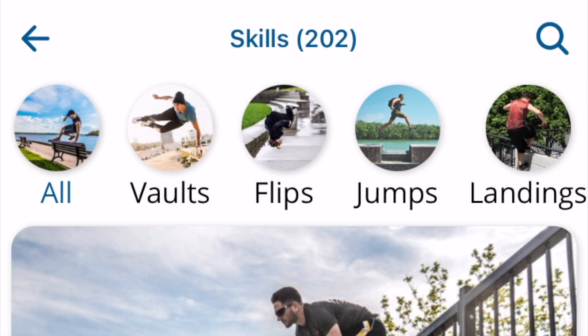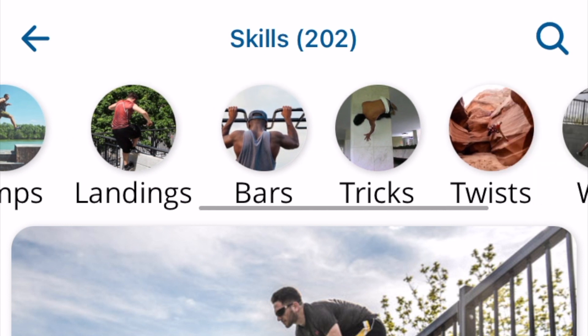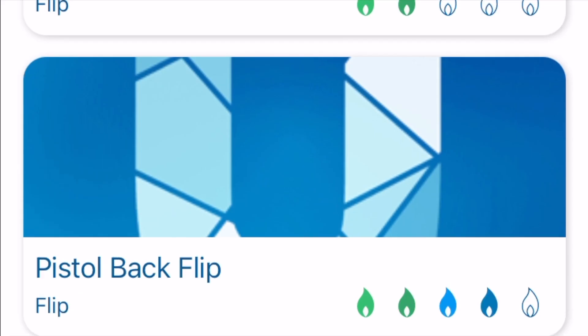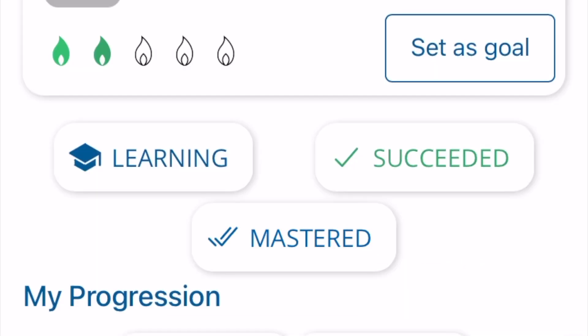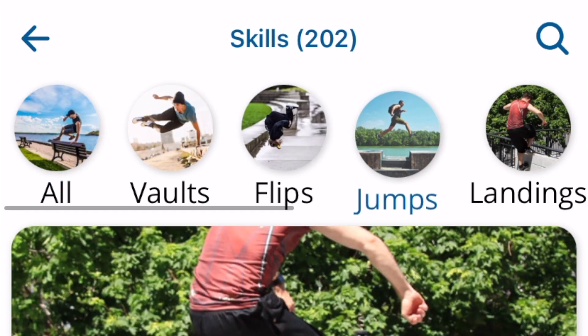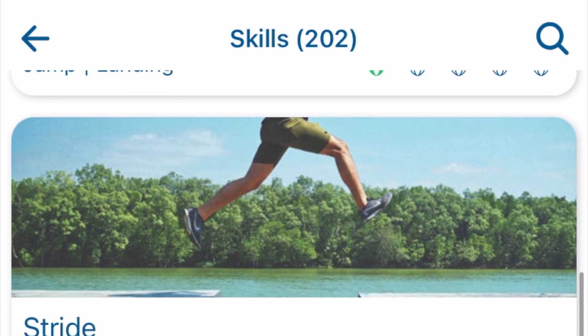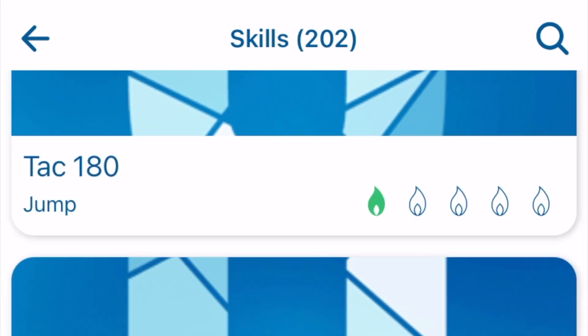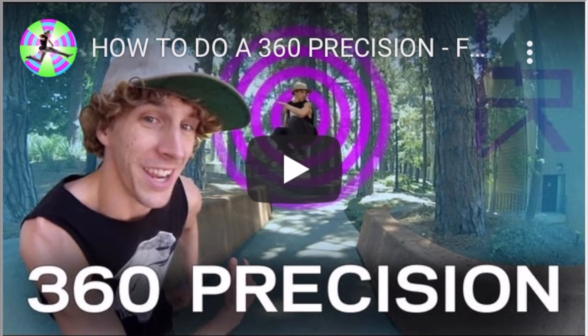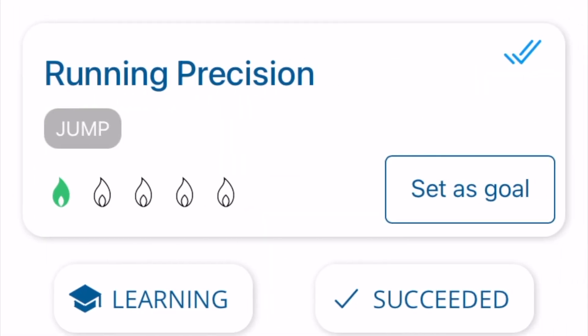Urban Jumpers went above and beyond when they added an immense skill library that gives you the ability to keep track of skills that you're learning, have succeeded at, or have considered mastered. This is a fledgling app, and yet there are already over 200 skills that you can view from all different kinds of movement categories. Every skill has a rough estimate for difficulty, a link to a tutorial, and links to other athletes' lines if they've tagged that skill in any of the lines that they've uploaded.